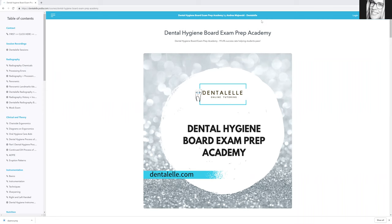The Board Exam Prep Academy is now open for dental hygiene students. Once you sign up, you have one full year for everything. So if you sign up and you're not taking the board exam for a couple months or six months, that is okay because you do have a full year before your membership expires. So it is perfect.